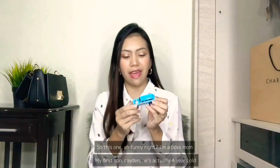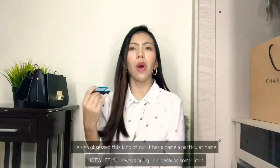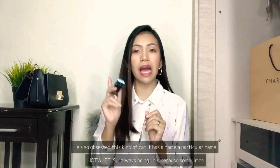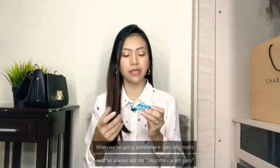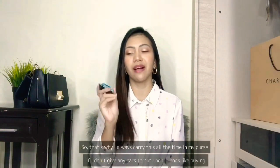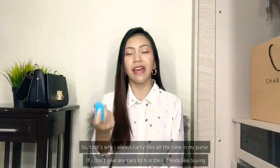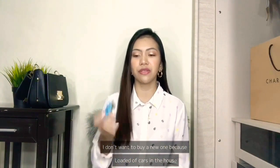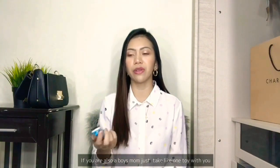So I'm a boy's mom! My first son Kayden is four years old and he's obsessed with Hot Wheels cars. I always bring one because when we go somewhere, especially malls, he always asks me 'Mommy, I want cars.' That's why I always carry this in my purse. If I don't give him a car it ends up with me buying a new one, and we have loads of cars at home already. Definitely, if you're also a boy's mom, just take one toy with you.